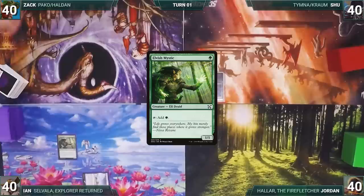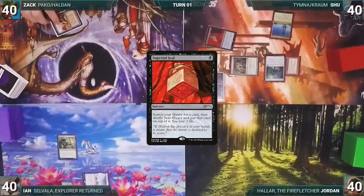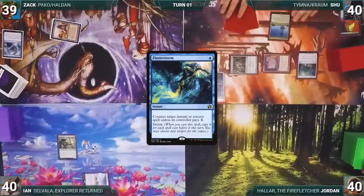Ian draws a card for turn and plays Bountiful Promenade. He casts Elvish Mystic and ends his turn. Zach draws, plays City of Brass, and passes. Shoe draws, plays Spire of Industry, then casts Mana Crypt, Mox Opal, Mana Vault, and Imperial Seal. In response, Zach taps City of Brass to help cast Flusterstorm — all copies targeting Imperial Seal. Seal is countered and the turn moves to Jordan.